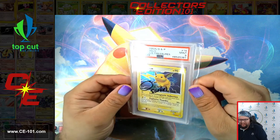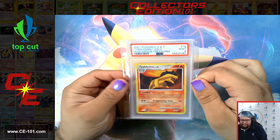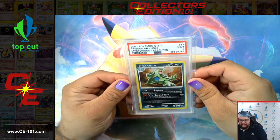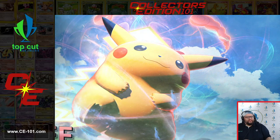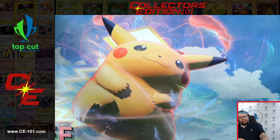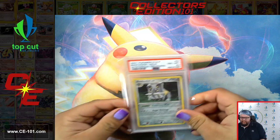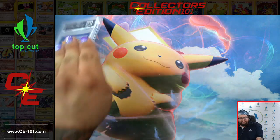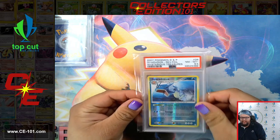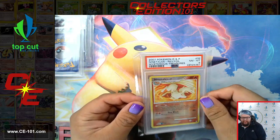Raichu got a nine. Piloswine also came in at nine. Big Tyranitar, nine. And Weavile, 8.5. Bastiodon, 8.5 as well. Gyarados, 8.5 in the Rev Holo. Ninetales Rev Holo at an eight — really cool artwork on that one.